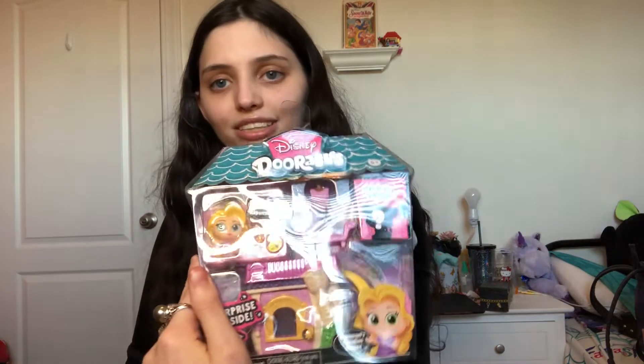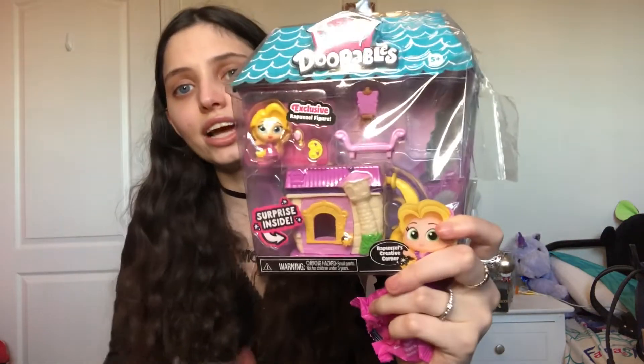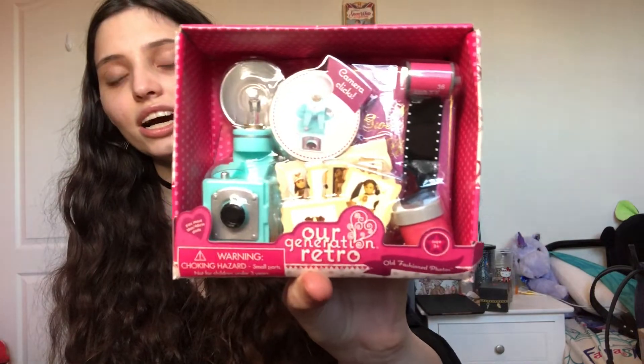I also have this set which I opened to see the mystery figure — I got Mother Gothel. Why does she look like me? Oh no! But anyways, this set is still super cute. I mainly got it because I love Rapunzel and it comes with an exclusive Rapunzel figure, which is quite adorable. That'll be going up with my other Dorables sets.